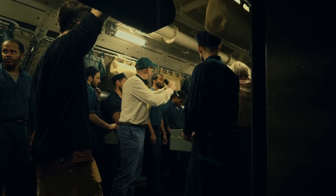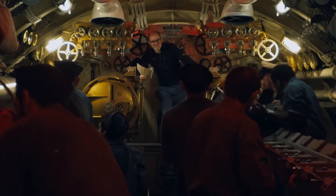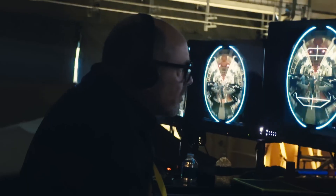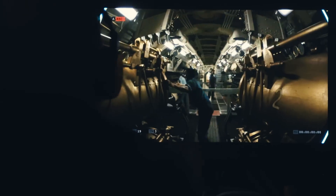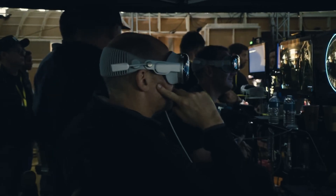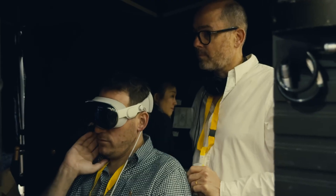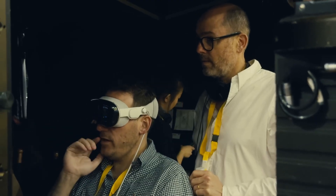Submerged is about a group of young Navy men in the Second World War, who are in the submarine, and suddenly they are under attack. I think it's the perfect story to tell for the Apple Vision Pro, because we get to look around, we get to hear in every direction.